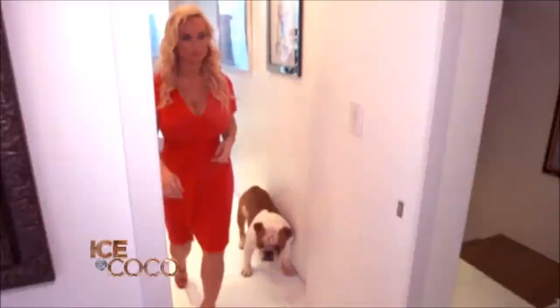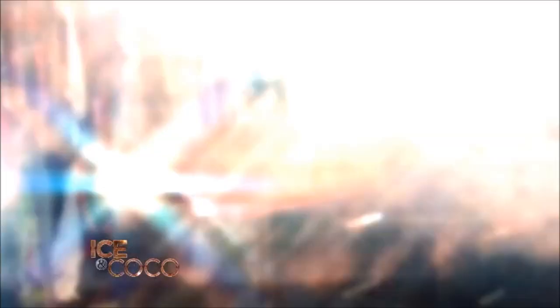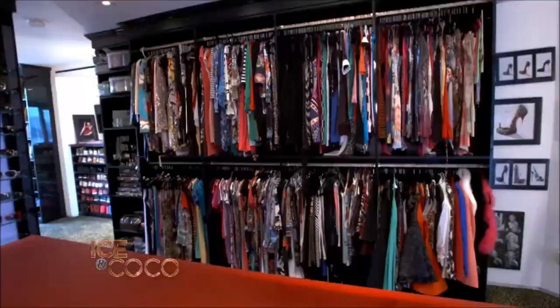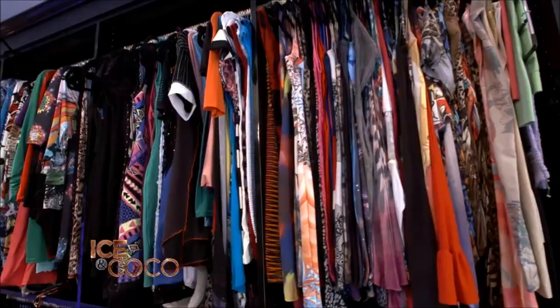Alright, so what we're going to do is we're going to go upstairs — one, two, three, four floors. Ready for the Coco store? Yes, this is the Coco store. Well, I like to call it the Coco store because it feels like a store. I wake up in the morning and go, 'Okay, what am I going to wear today? Well, let me take a little gander around the Coco store.'